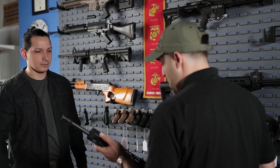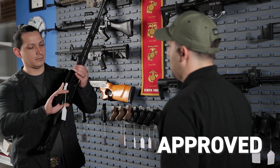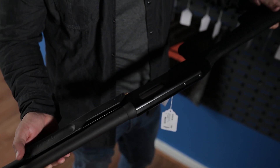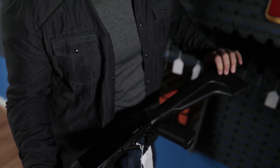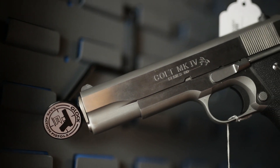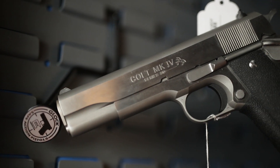The results of the background check only provide us three answers: approved, disapproved, or delayed, which means more investigation is needed. Nova Armory has not provided any details on disapproved and delayed transactions. You would need to contact the Virginia State Police Transaction Center directly for details if needed.